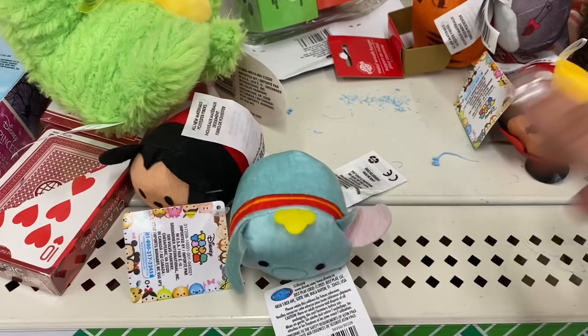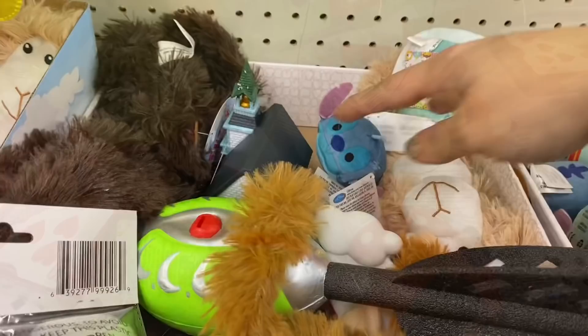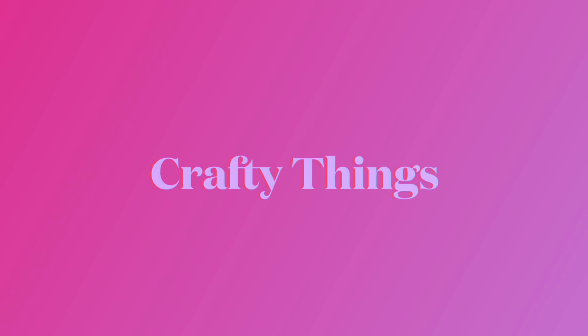And then the little Zoom Zooms — whatever's left. Mickey, Dumbo, Minnie, Eeyore, Tigger — found some in a box. And then Stitch or Lilo, I never know who's who. And I think that's it for toys.